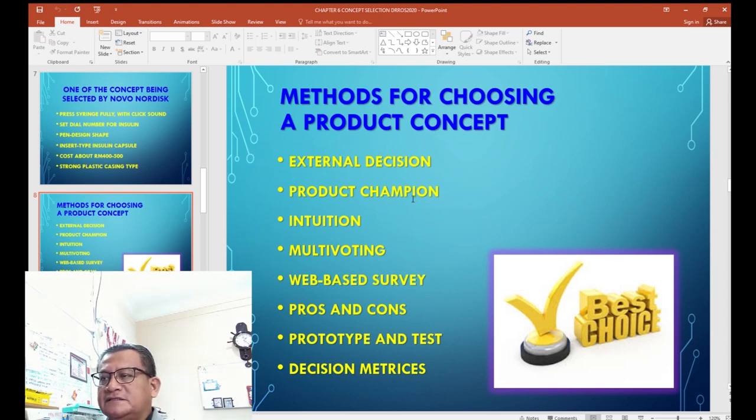Choosing the best product concept can be based on intuition or feelings, multi-voting, running a survey over the internet or with customers or experts, or by considering the advantages and disadvantages of each concept. You could also produce a prototype and determine the most important metrics the product must have. These are several methods to choose the best product concept.